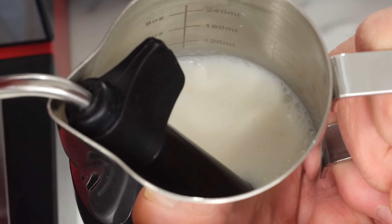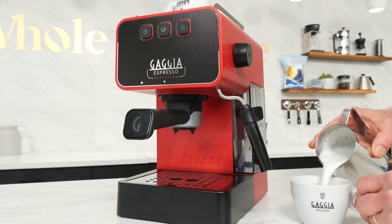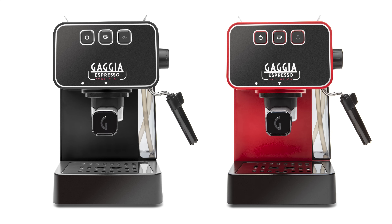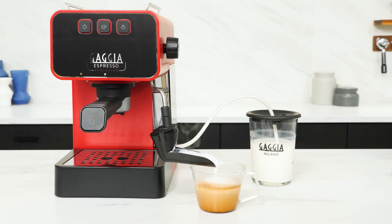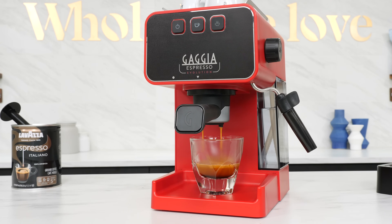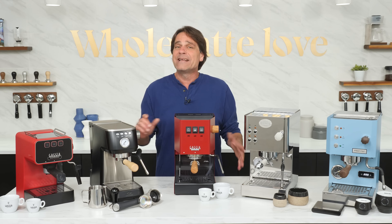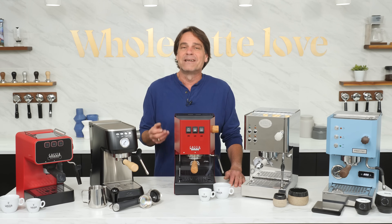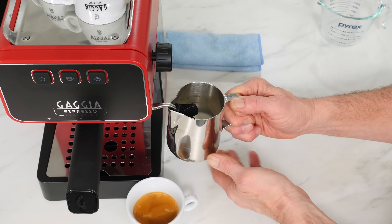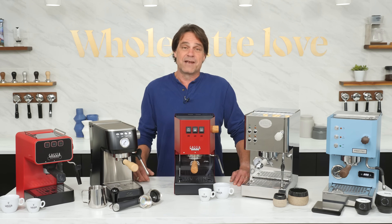The Panarello-style steam wand allows even novice home baristas to achieve cafe-quality foam for cappuccinos at home. The Gaggia Espresso Evolution is compact, attractive, available in two exciting colors, and is even compatible with Gaggia's Cappuccino Torre, which allows the machine to automatically froth milk for perfect cappuccinos. It's got a removable drip tray for taller cups. If you want to wake up and have a delicious latte quickly and without any barista skills, the Espresso Evolution makes that a reality. If you're tight on budget or space, there really isn't a better value.